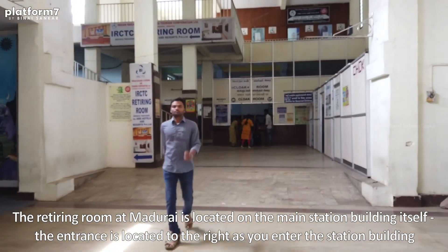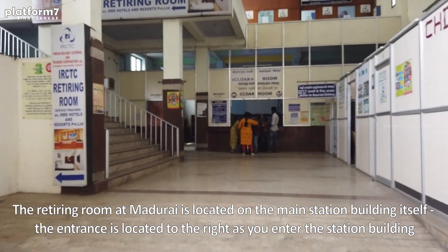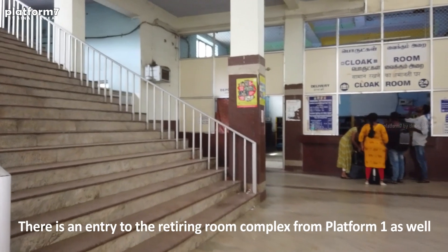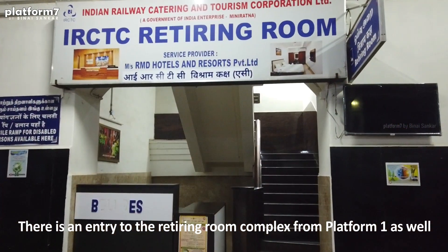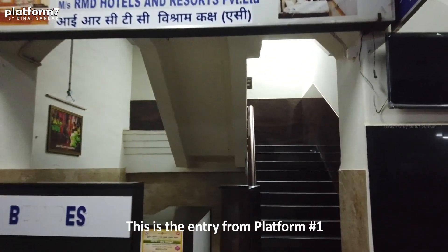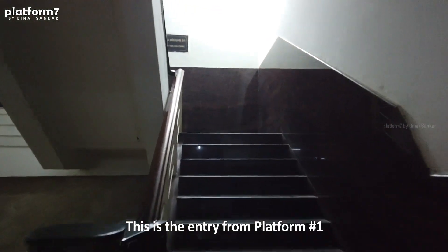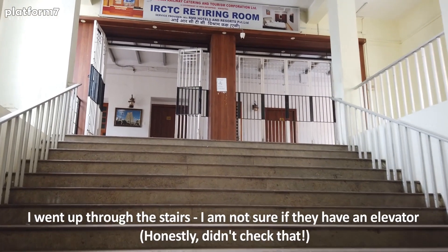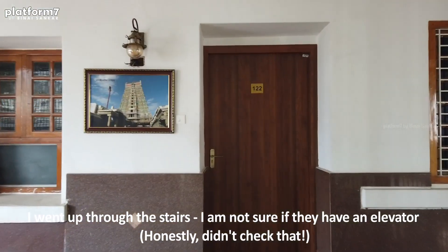There's also the tourist information center on top. You can also come into the retiring room from the platform — the opening is on platform number one. So that is the retiring room. This is the retiring room complex.